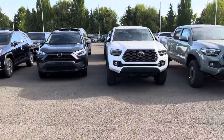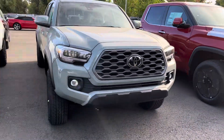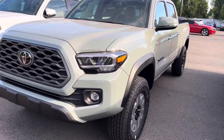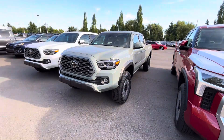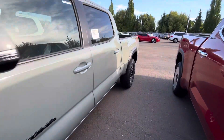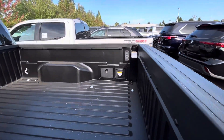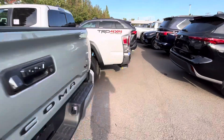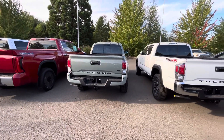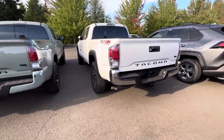We've got another white one over here and a Lunar Rock — so let's look at the Lunar Rock. Lunar Rock is a six-foot bed. Like I told you guys, it's one of my favorite colors, so let's just walk around this one. LED lights. Another automatic, six-foot bed — this one does have bed lights. You can see the bumper; both of these have the blacked-out Tacoma in the back with the V6, so they both have the blackout package, but you can see this chrome bumper here.